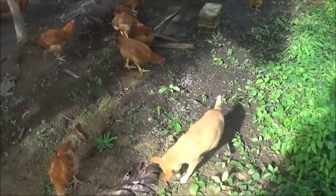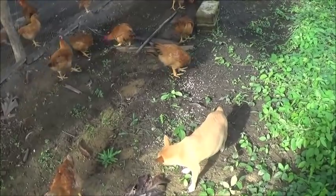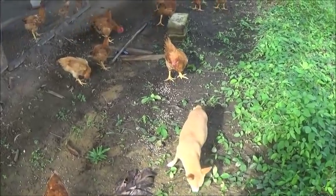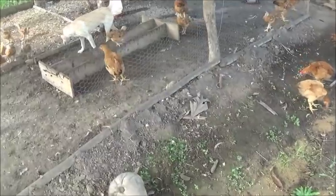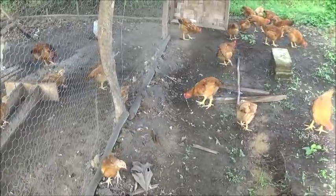Nene loves her chicken feed. I don't know how good it is for her but I'm not going to try to keep her out of it. These are actually pig pellets — pellets for the pig feed. We still haven't gotten around to getting any chicken feed; we'll probably do that today.